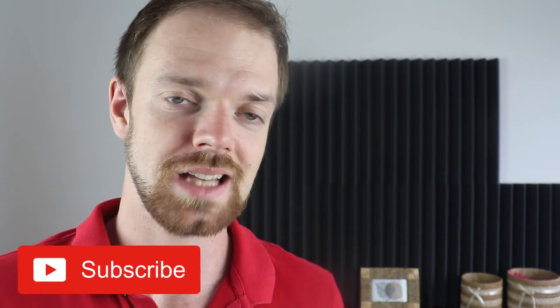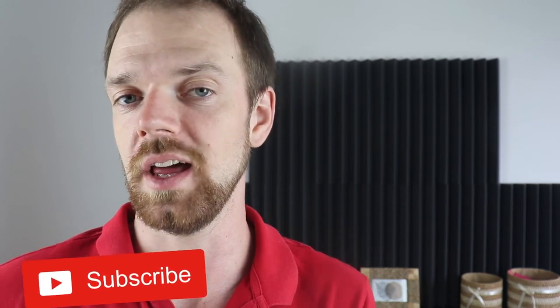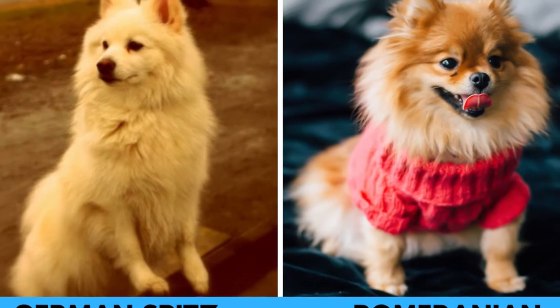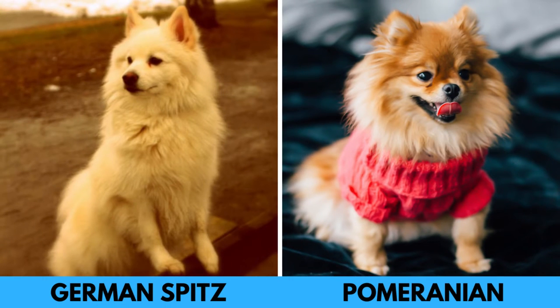The Pomeranian is most likely a descendant of the German Spitz and these two dogs are closely related. But for a relatively long time, the two dogs have had different breeding programs and they evolved into slightly different dogs.